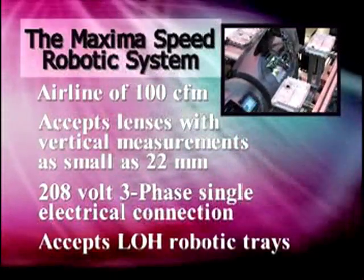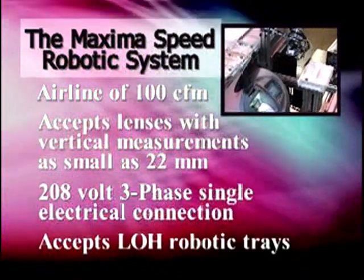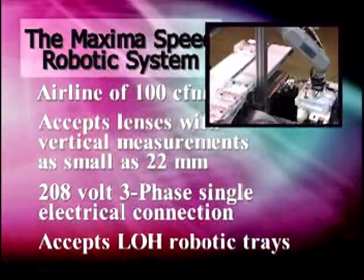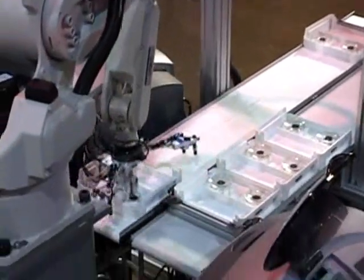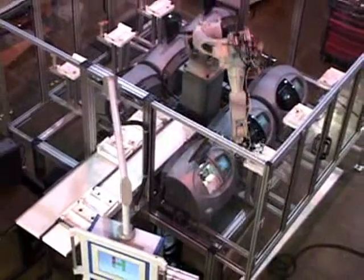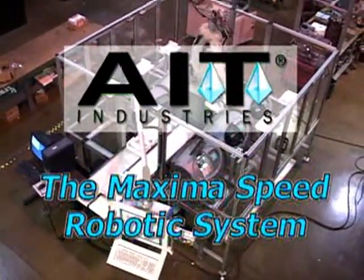AIT can create different robots to handle more or fewer edgers, change the physical layout of the cell or conveyor system, and customize the system specifically to your unique lab needs. The ADEPT A600 robotic arm along with the Maxima Speed edging system is the latest innovation in AIT's continuing solutions to improve lab efficiency, quality and profitability.